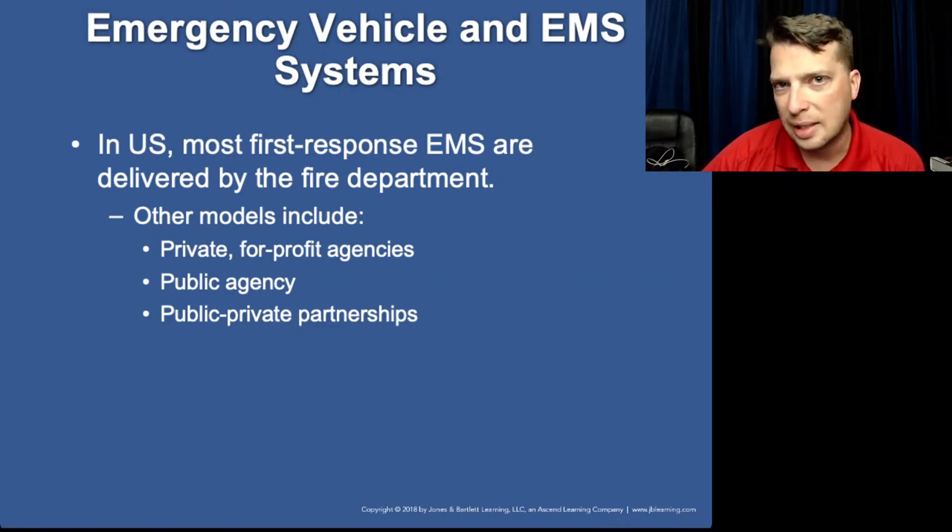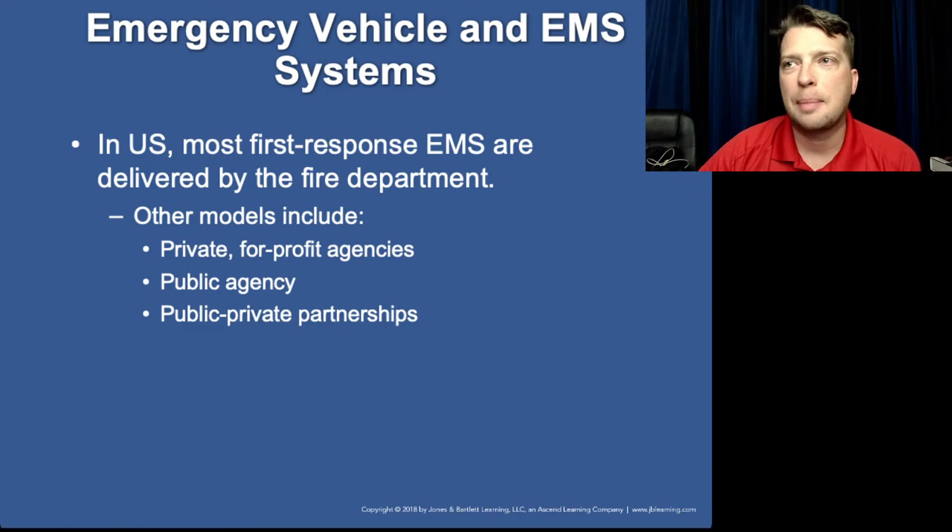Grady is a great example of public-private partnership. It's a private hospital with a private ambulance company that has a public partnership and subsidization from the city of Atlanta and parts of Fulton County. Their 911-only division is funded almost entirely by contracted subsidies from the municipalities. I work for a public agency — a fire department — and you guys work for a private agency.